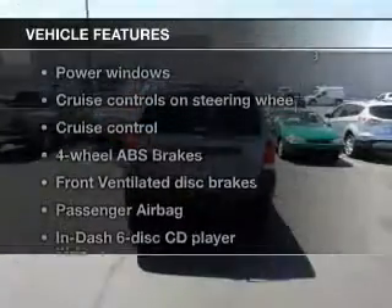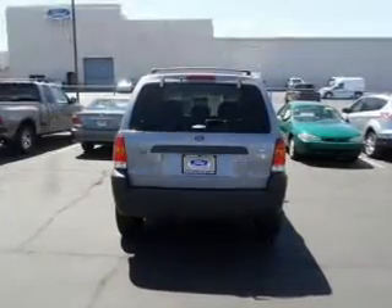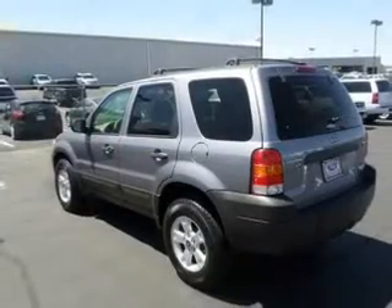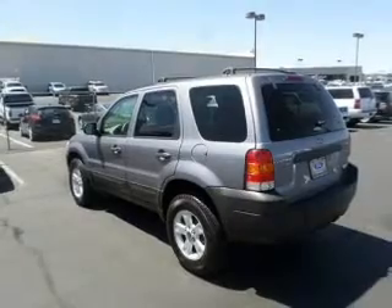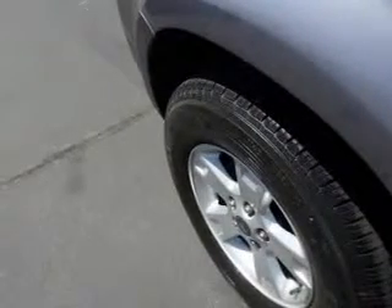And with these notable features, you won't want to miss out on the opportunity to own this amazing ride. Power windows, cruise control, an AM-FM stereo with multi-disc CD player, a satellite radio, power mirrors, power steering, and an adjustable tilt steering wheel.